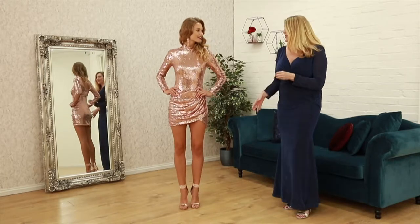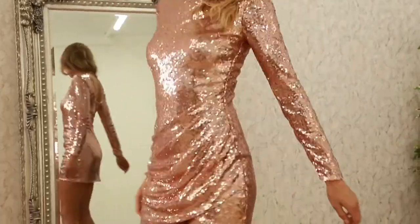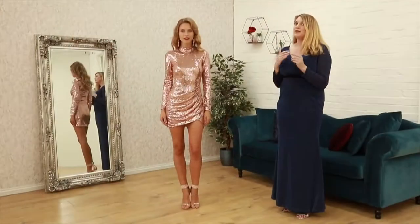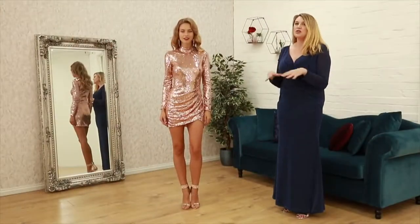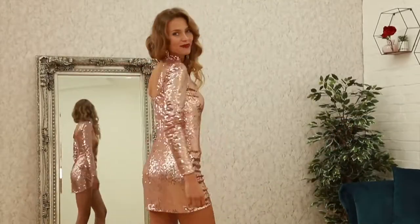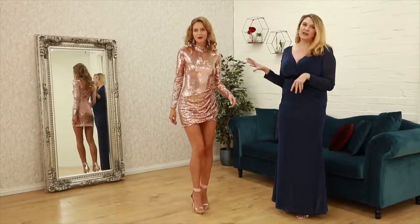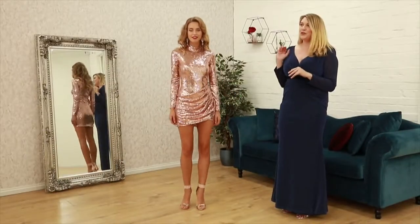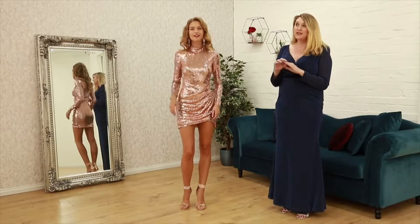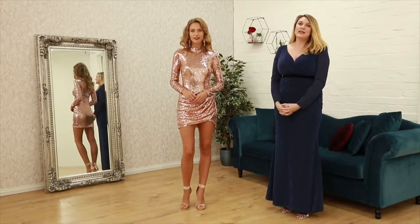Starting out we have this stunning mini. You will see on the catwalk, lots of campaigns, lots of designers have done these gorgeous short mini, sexy but long sleeve disco outfits. This is perfect party wear, so if you're looking for your party dress this is where you need to look. This one is only £65.